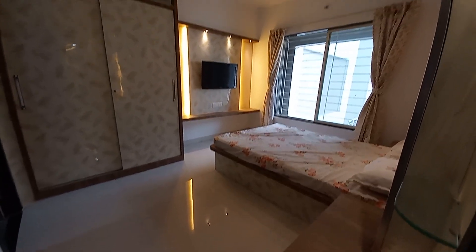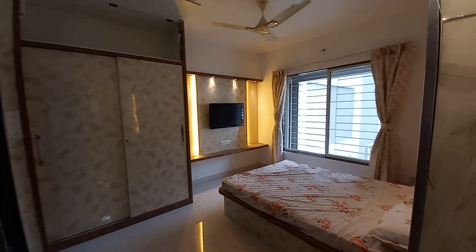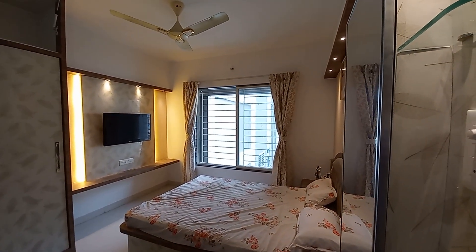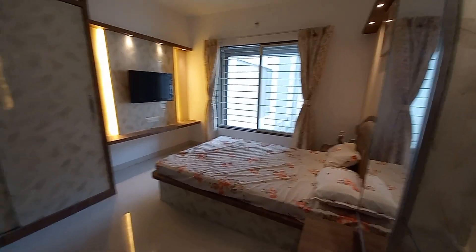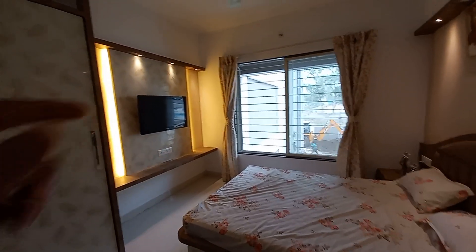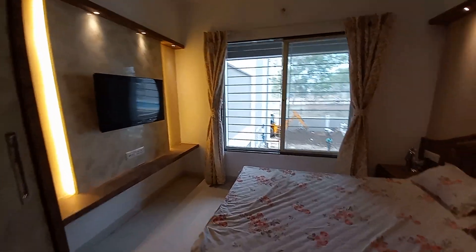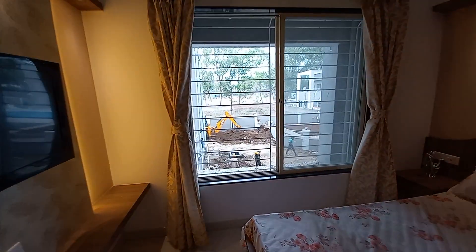The master bedroom features a huge wardrobe space and a large window where almost 80% of the wall is utilized as a window. Just opposite the queen-size bed, you can also see the TV unit space.